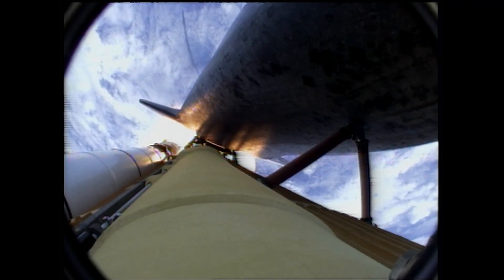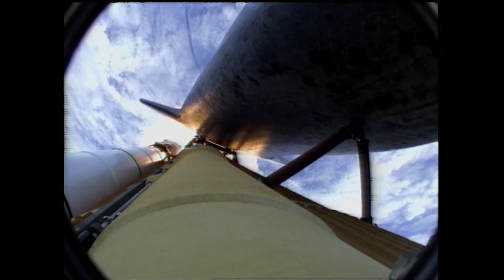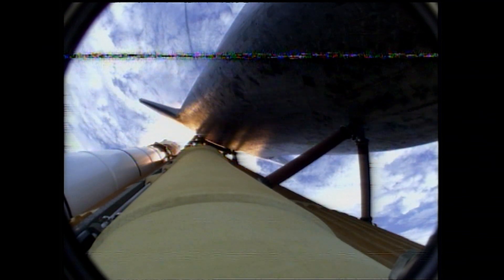Atlantis, go at throttle up, no action, DPDT. Go with throttle up, no action on DPDT. That call from CAPCOM Barry Wilmore — a transducer, instrumentation only, no action required.